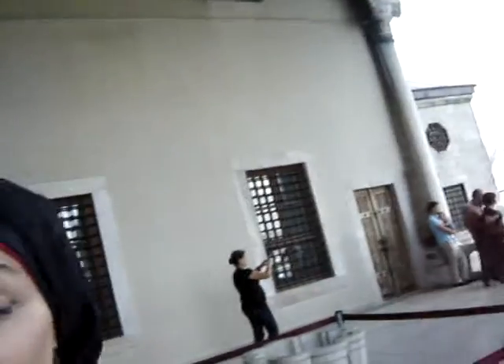We're at Topkapi Palace right now, and we just went through the Imperial Jewel room. Photography was not allowed, but we had a whole bunch of golden Quran cases, and then jugs and things of that nature. Now we're out here.